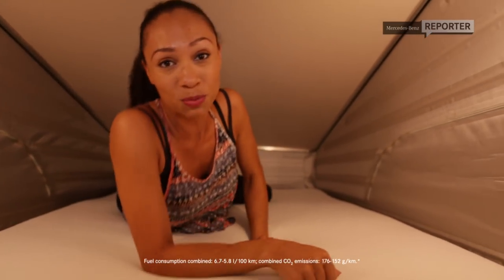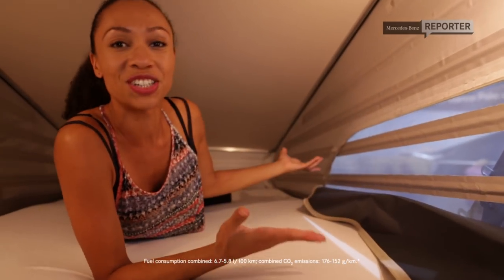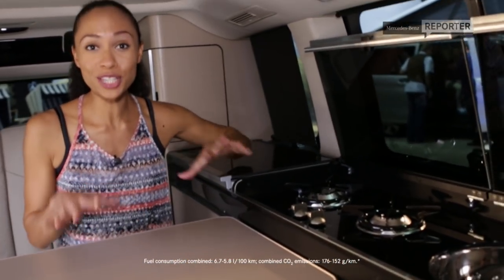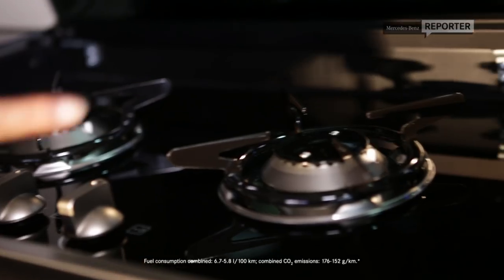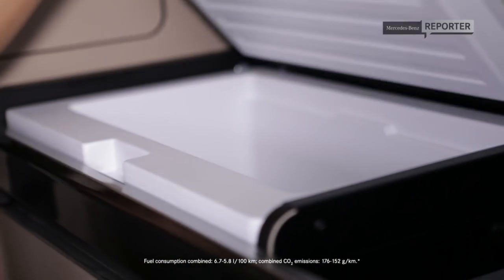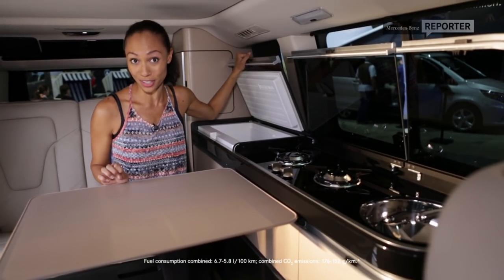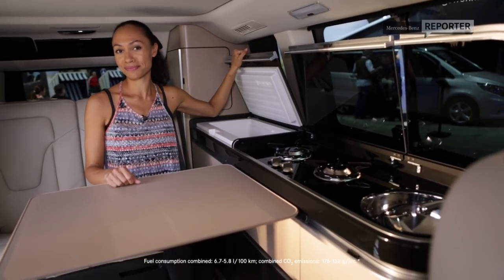Picture this: waking up each morning to the first rays of light, fresh air, and the wonderful sweet scent of fresh coffee. Right here you've actually got a fully functional kitchen with a stove, a faucet, a sliding table, a refrigerator, and even a 38-liter fresh water tank. Beat that.